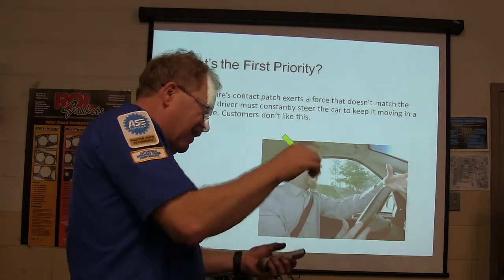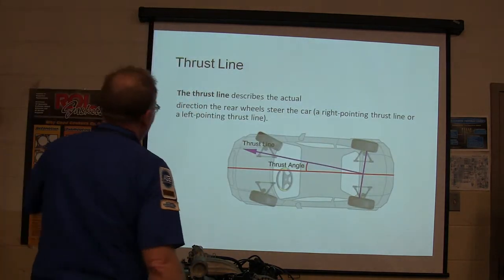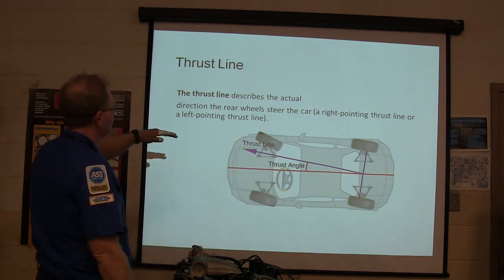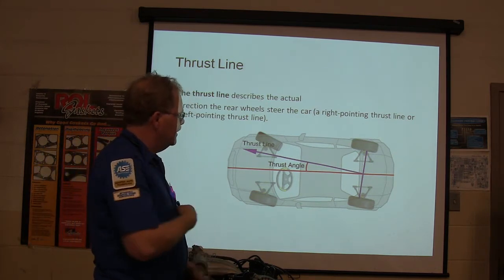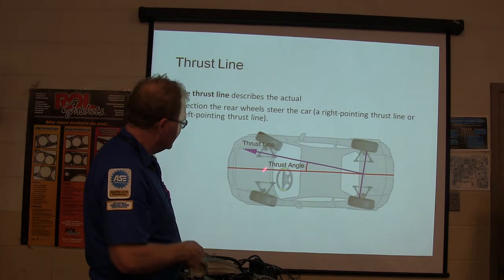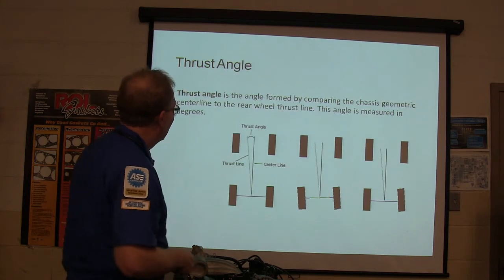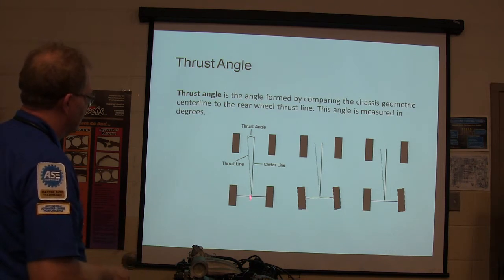If you have to keep steering the car to drive it straight down the road, that's very annoying. The thrust line describes the actual direction of the rear wheel steer of the car. A right-pointing thrust line or a left-pointing thrust line — it can be either way. The thrust angle is the angle formed by comparing the chassis geometric center line to the rear wheel thrust line. It's measured in degrees.